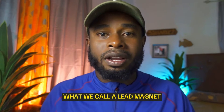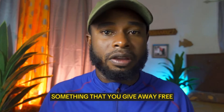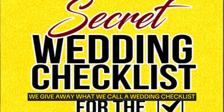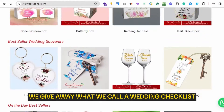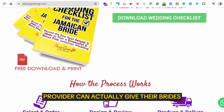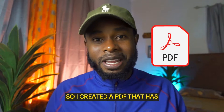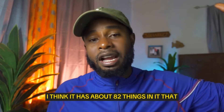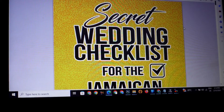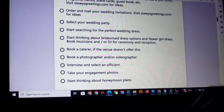This strategy starts off with creating what we call a lead magnet — a freebie, something that you give away free. In our case, I run a company called Stewie's Greetings, and what we do is give away what we call a wedding checklist. I created a PDF that has about 82 things that brides must do before getting married.